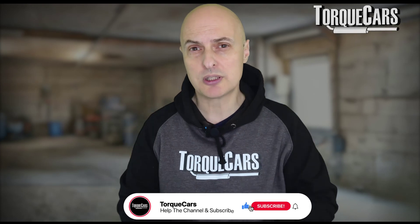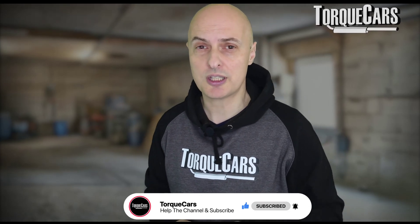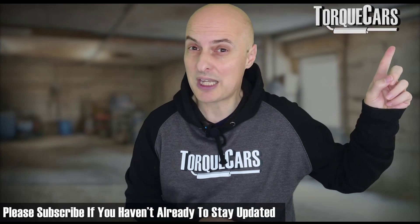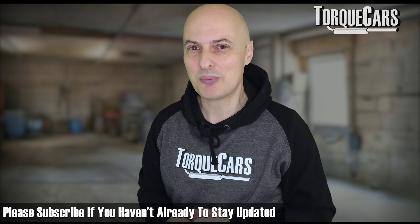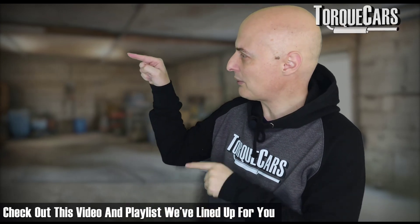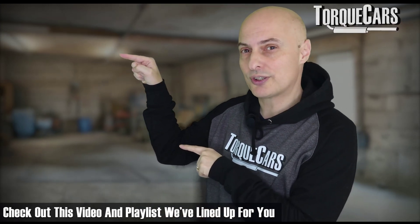Thanks for watching. Please hit the like button if you found this video interesting. If you haven't subscribed to the channel, please do so — we'd hate you to miss out on the great content planned, including this next video and playlist.